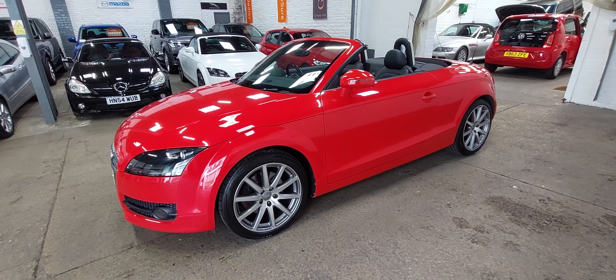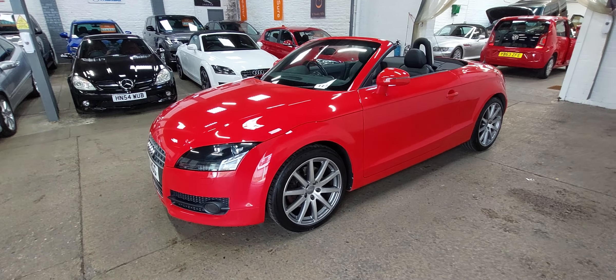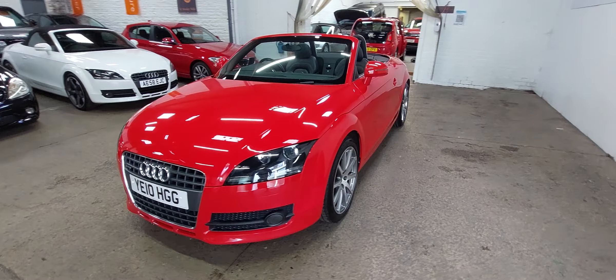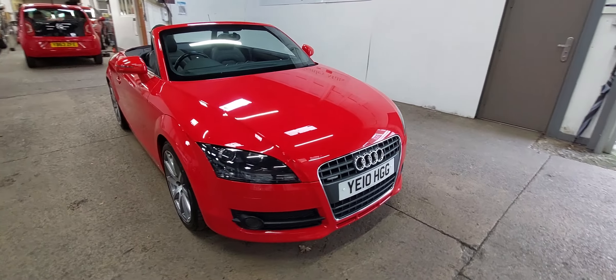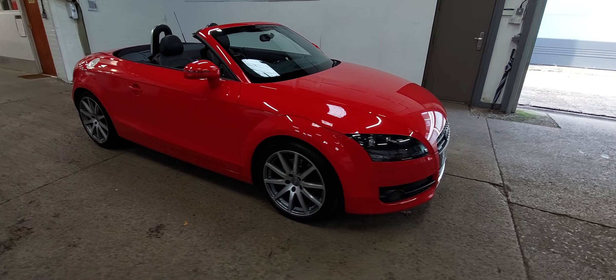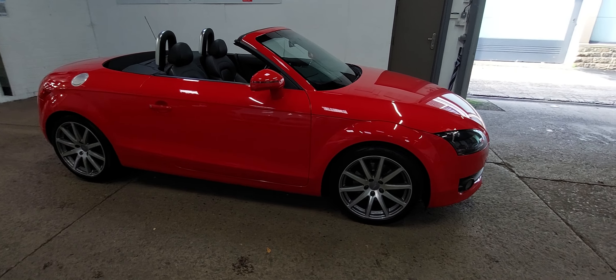There's something a little bit special to walk you around now, which is a 2010 Audi TT 2-litre TDI Quattro. We know this car very, very well because the car has actually belonged to my valitor and his partner for the last five or six years.